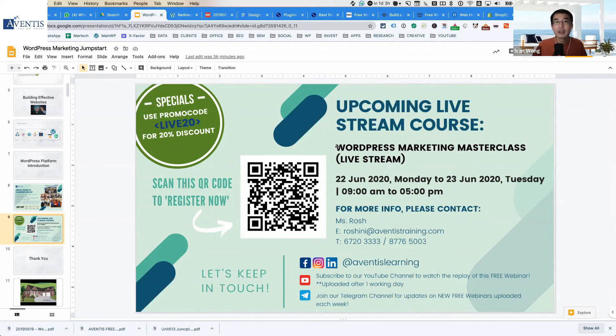Some of the technical settings I couldn't dive into for time reasons will be covered in detail during the class, along with the marketing aspect — how to effectively market your website to achieve your desired business outcomes and tie your marketing back to the website you created. Full training is run at Aventis. If you're interested, feel free to contact Roshini or Aventis using the QR code or contact details on screen.